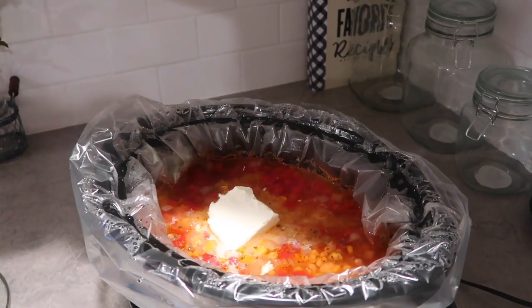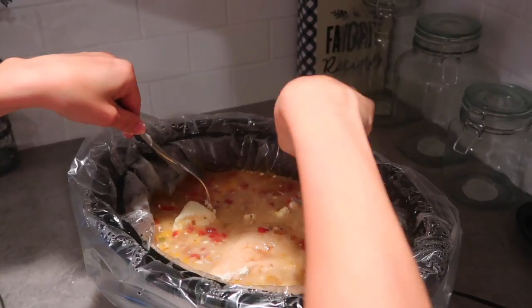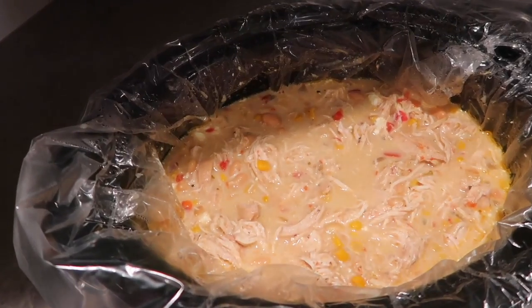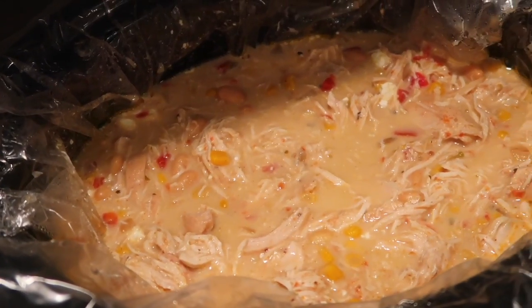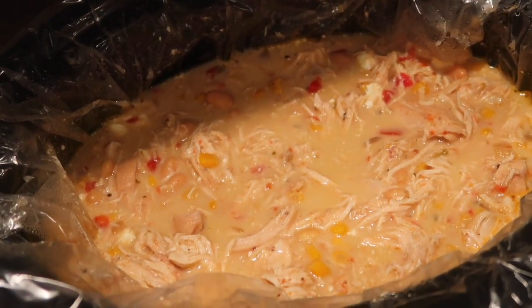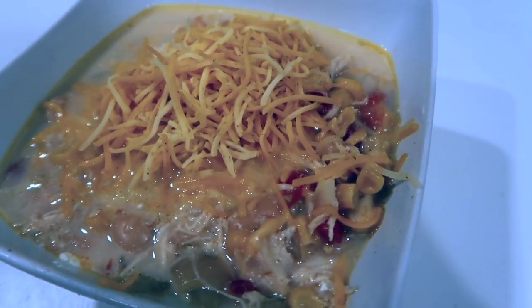After that, I'll shred the chicken. And here it is, guys! You can add whatever toppings you'd like — avocado, extra cheese, any type of seasoning, cilantro, you name it. This dish is delicious and it's a go-to in our house.